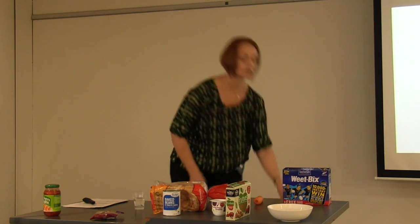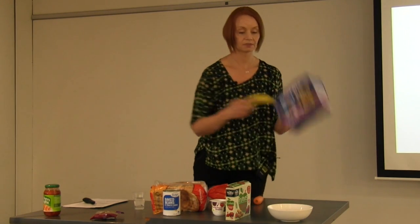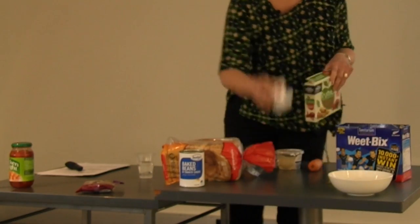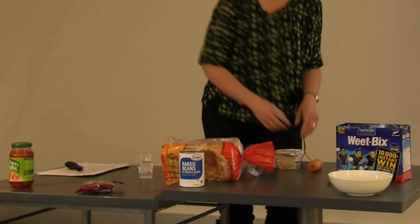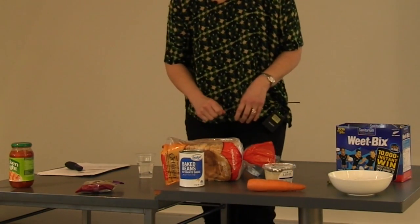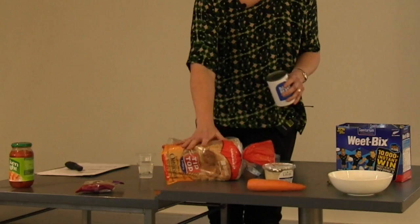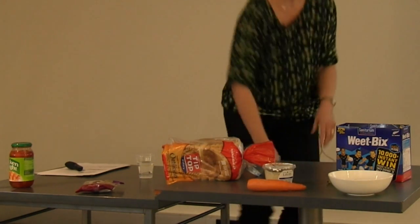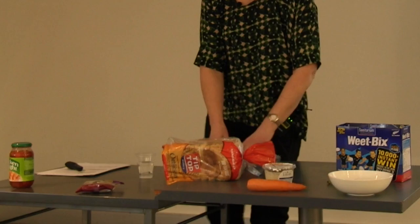Get rid of your Nutri-Grain. If you want to have cereal, have some Weet-Bix and maybe a banana. For morning tea, how about a carrot and some hummus? For lunch, you can have a couple of slices of bread, although you might be able to find a better one with a bit more fibre.